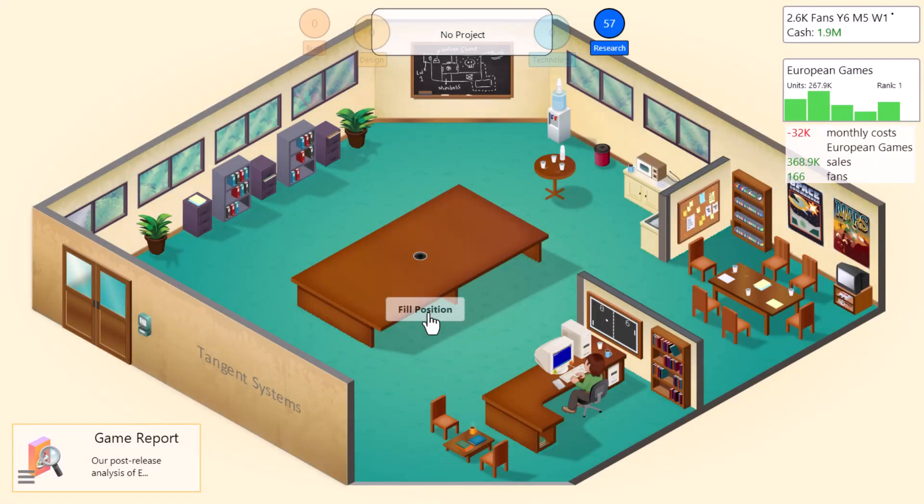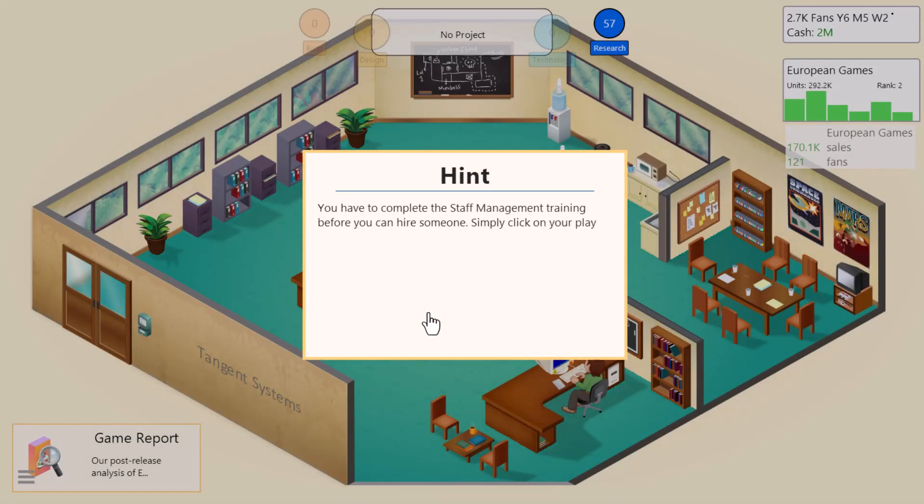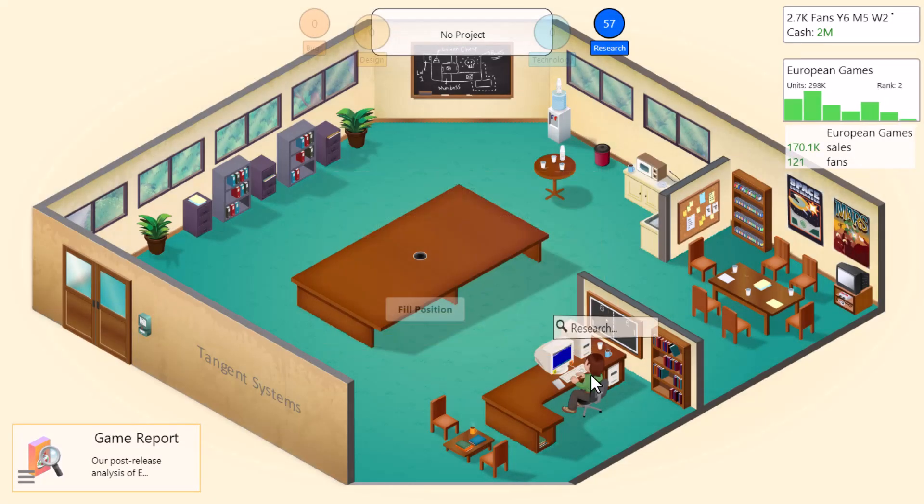We now have the ability to hire people, so we're going to do that — we're going to add someone. But it says we have to complete staff management training before we can hire someone. Well, I better do that.